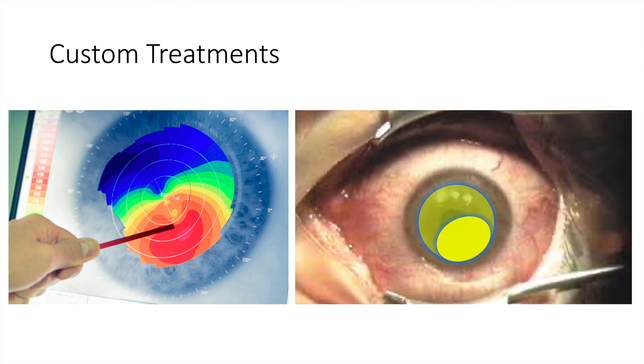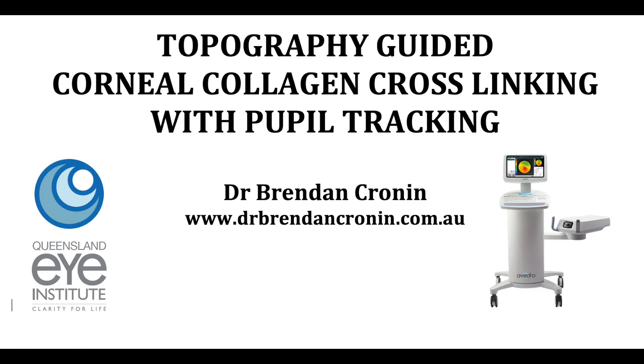You can see here I'm demonstrating that there's an increasing dose of ultraviolet light to the steeper parts of this patient's cornea. This is great technology and it's a pleasure to be able to deliver it to our patients here at the Queensland Eye Institute.